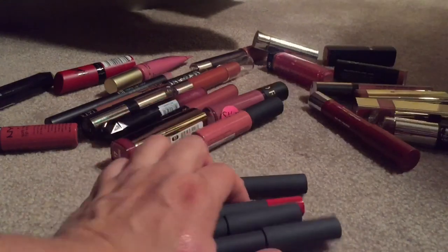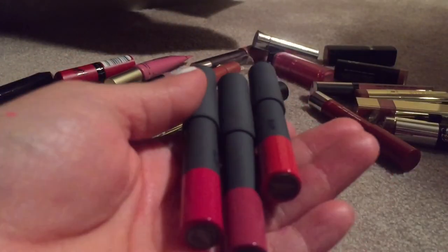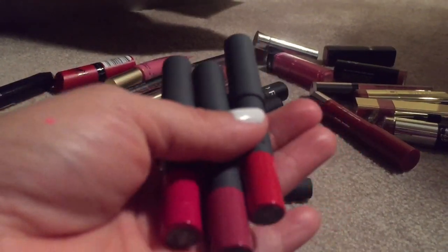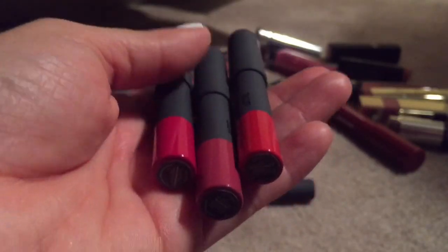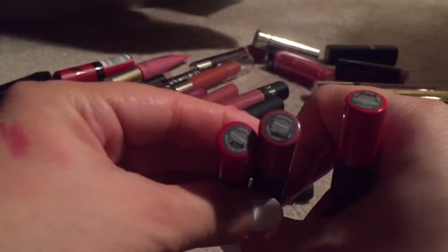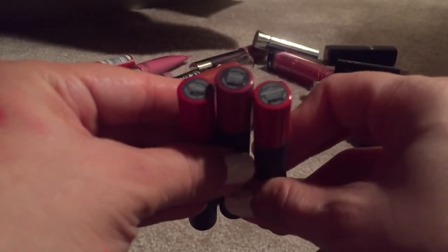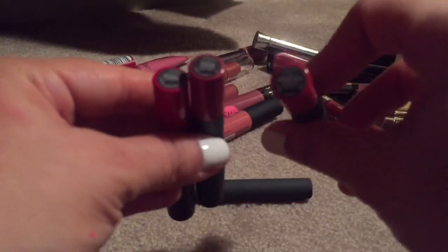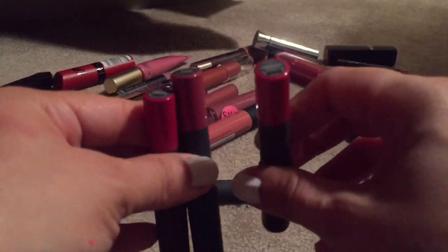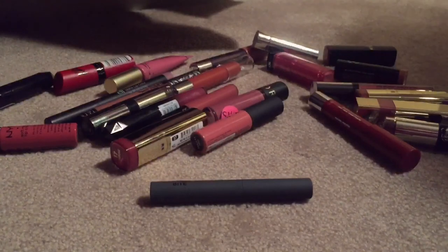Bite Beauty — I got these in last year's lipstick set. I will be keeping all of them. This one is in Winterberry, this one is in Rhubarb, and this one is in Pomegranate. I wore the Pomegranate in my last video and everybody gave me such nice comments about that lip color, so I'm definitely keeping it.